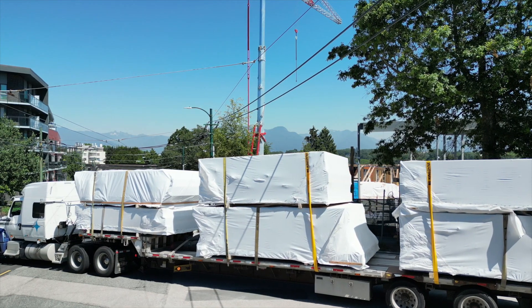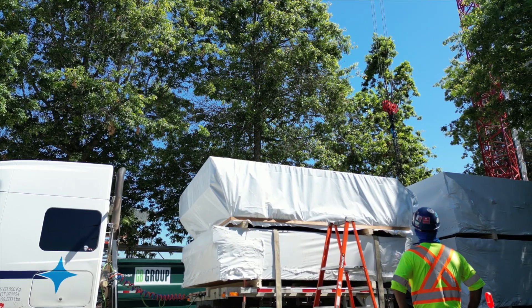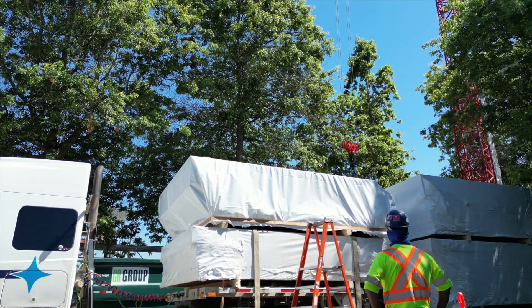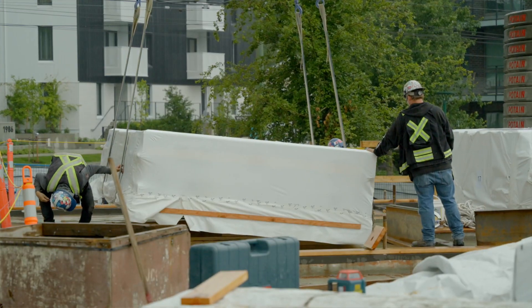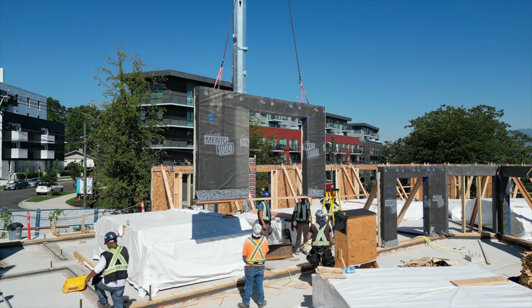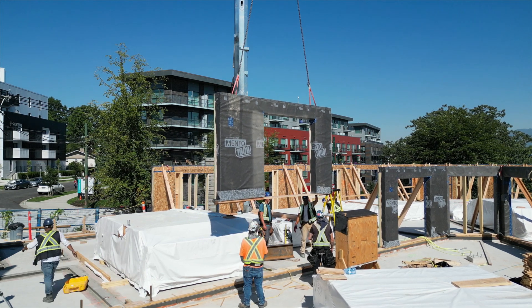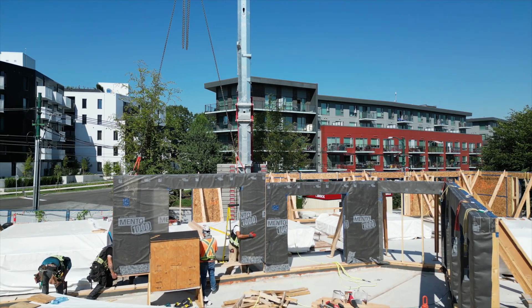We took delivery of the first wrapped bundles of panels in June. One of our crane operators lifted the packets off of the truck and then down onto the slab. Between deliveries, our crane is picking up the panels one at a time and lowering them down to fasteners where workers secure them.